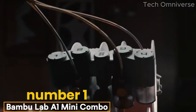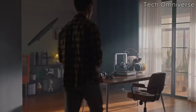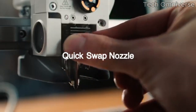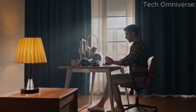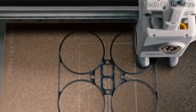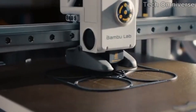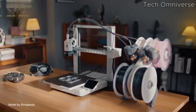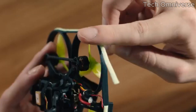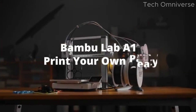Number 1: the Bambu Lab A1 Mini Combo is a standout choice. After extensive testing, it's clear that this little machine packs a punch, offering impressive features and a user-friendly experience that appeals to both beginners and seasoned makers alike. One of the most notable aspects of the A1 Mini Combo is its print quality — it delivers smooth, high-resolution prints, capturing intricate details that are often found in much larger, more expensive printers. The speed at which it operates is equally impressive, allowing for quick turnaround on projects without sacrificing quality. The printer's design is sleek and compact, making it ideal for those with limited workspace.